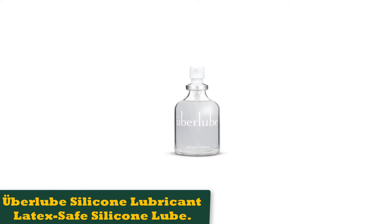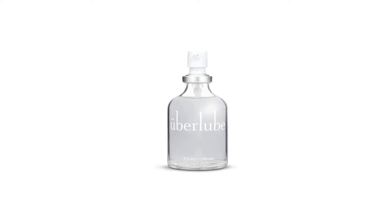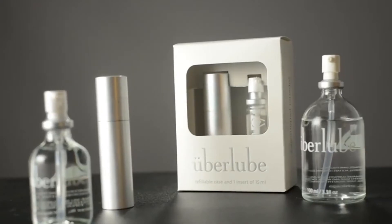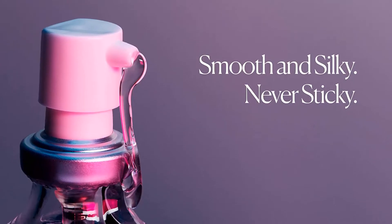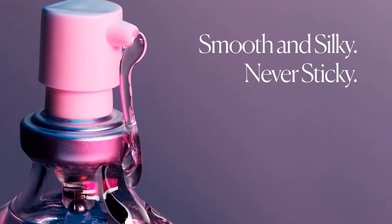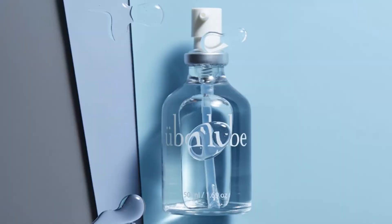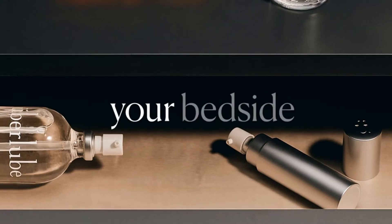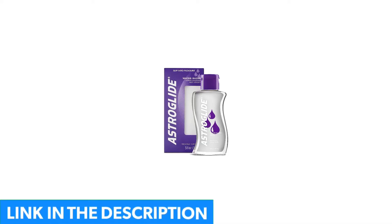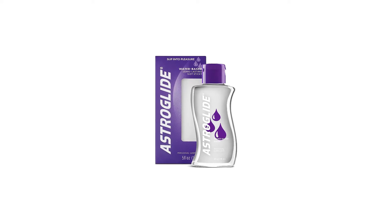Number 3: Uberlube Silicone Lubricant, Latex Safe Silicone Lube. Silicone lube is ideal if you're looking for one application to get you through a full session uninterrupted. Silicone doesn't evaporate with friction like a water-based lube does, and it stays on in the shower. Maria Sophicals, MD, OB-GYN and Medical Director at Women's Healthcare of Princeton, New Jersey, likes Uberlube — a silicone-based lubricant that's unscented, flavorless, and free of parabens, alcohol, and glycerin. Plus, it's latex safe, meaning it's compatible with condoms if you're concerned about pregnancy and STDs.